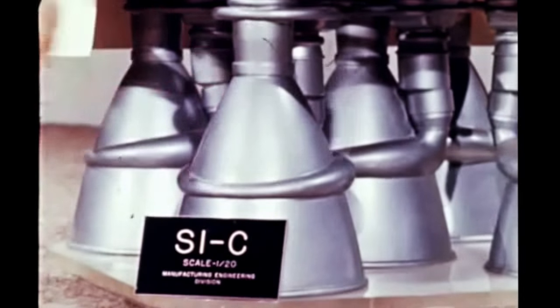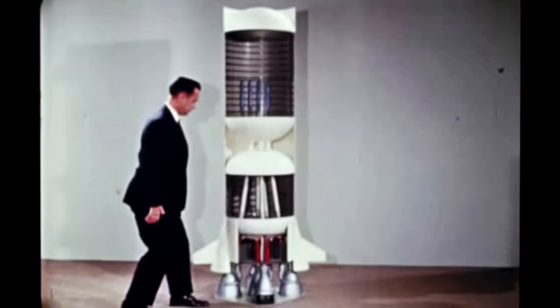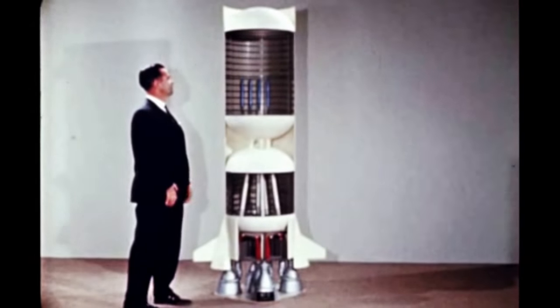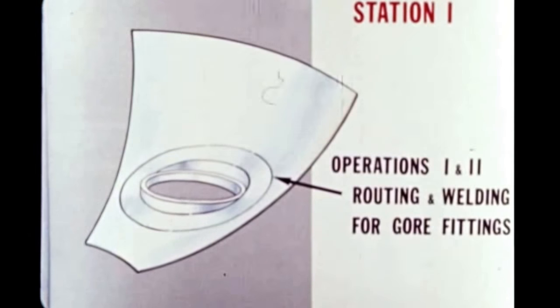The first static test of the booster is scheduled for October 1964. Pilot fabrication of the huge tank bulkheads is now underway. Six basic jigs or stations have been developed to perform this operation.